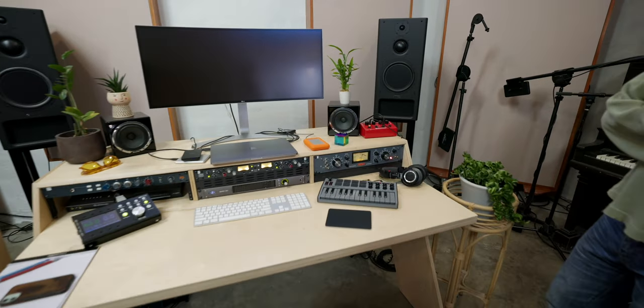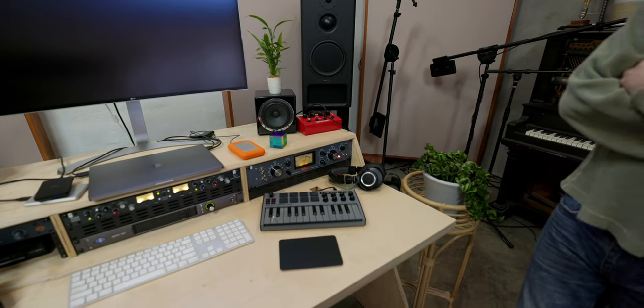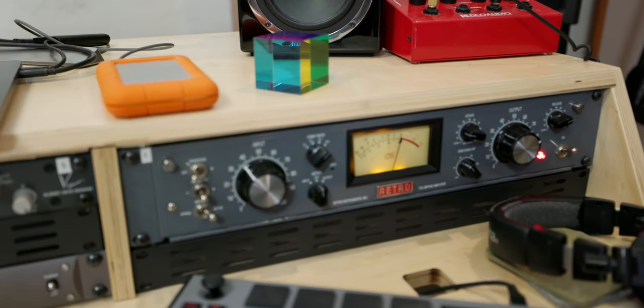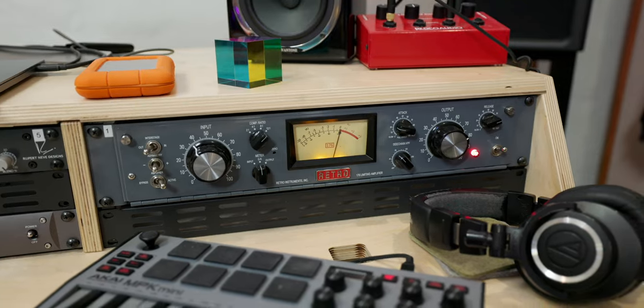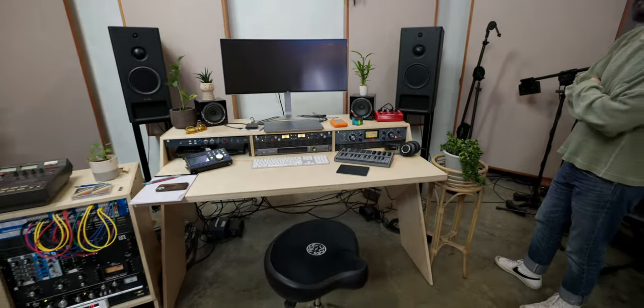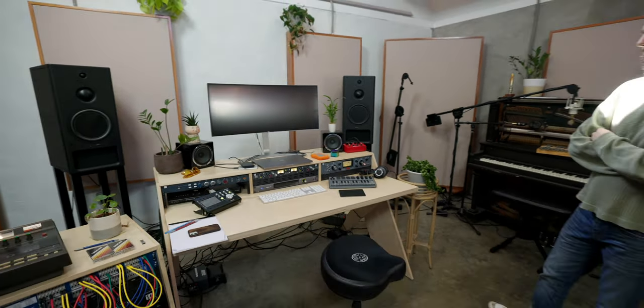And then the Retro compressor, the 176 — that was one thing that was just night and day when I got it set up, especially with vocals and bass and drums. The vocal difference is just crazy. Are you still using the 17 on vocals? I do, yeah — through the BAE and the Retro. Exactly. It's a dangerous chain. It's just instantaneous. You're like, okay.